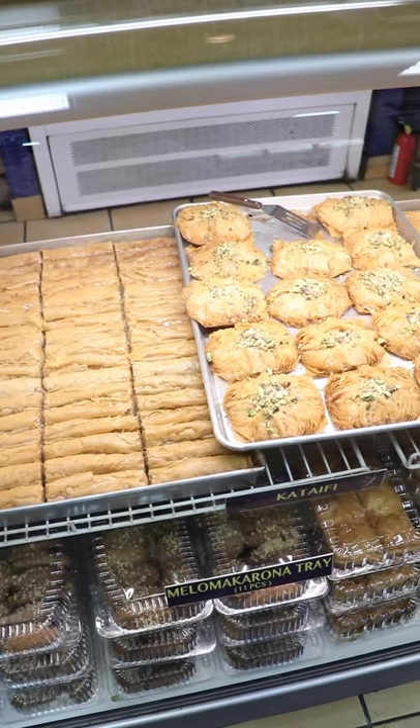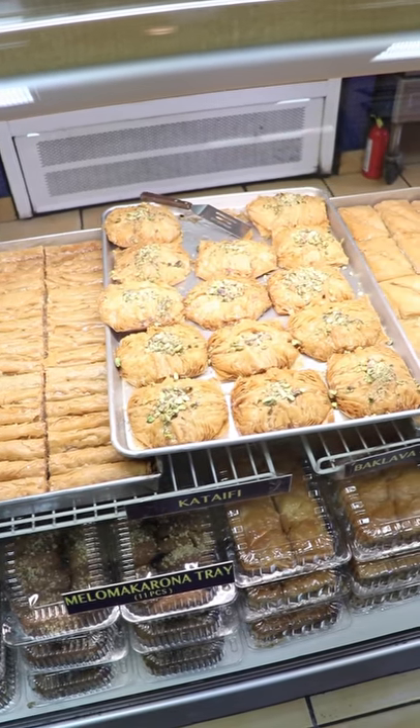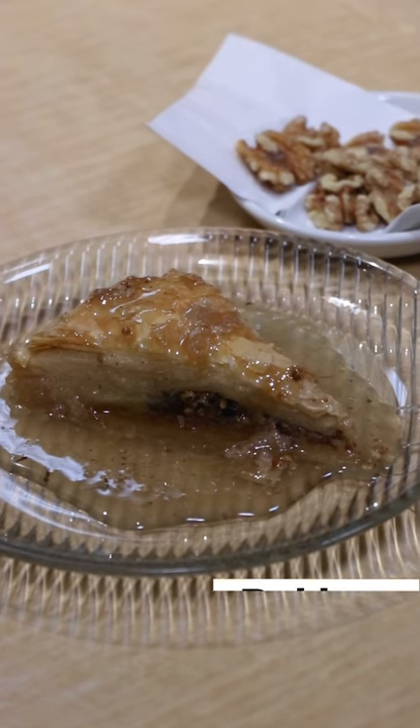Now on to dessert. I walked in here and the first thing I noticed was this beautiful bright shiny case of baklava, and I was like, I want it. So ba-bam, it's in front of me now. This is their walnut baklava.